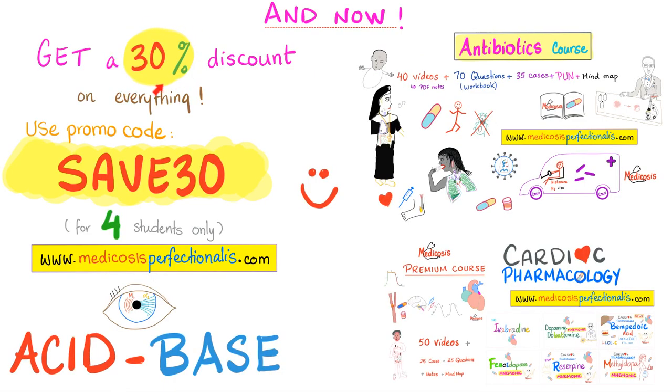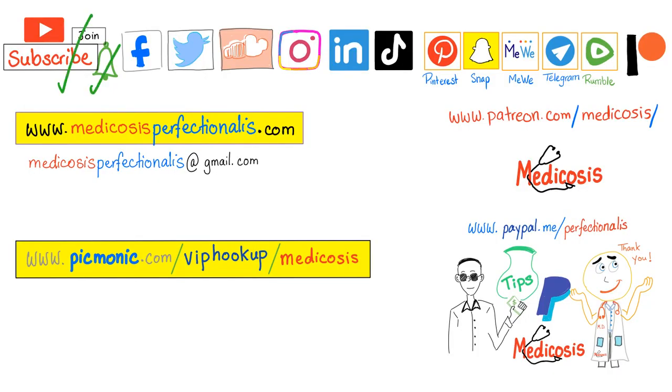Get a 30% discount towards anything on my website — just use promo code SAVE30 at checkout, only 4 left. Thank you for watching. Please subscribe, hit the bell, and click on the join button. Go to my website to download my premium antibiotics course, and go to Picmonic for more than 1,400 animated medical mnemonics. As always, be safe, stay happy, study hard. This is Medicosis Perfectionist, where medicine makes perfect sense.